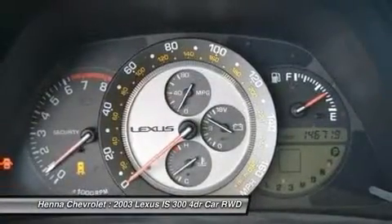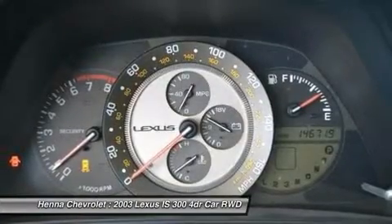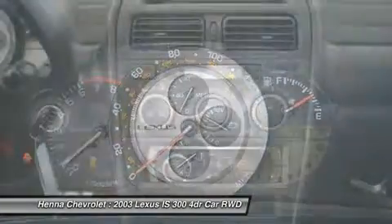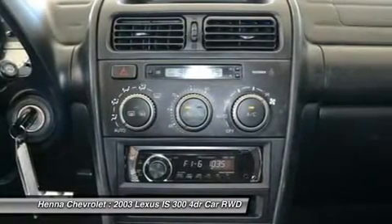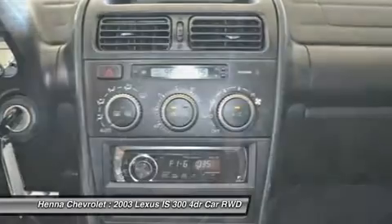Heated door mirrors, illuminated entry, leather steering wheel, outside temperature display, overhead airbag, panic alarm, passenger door bin, passenger vanity mirror, power door mirrors, power steering.